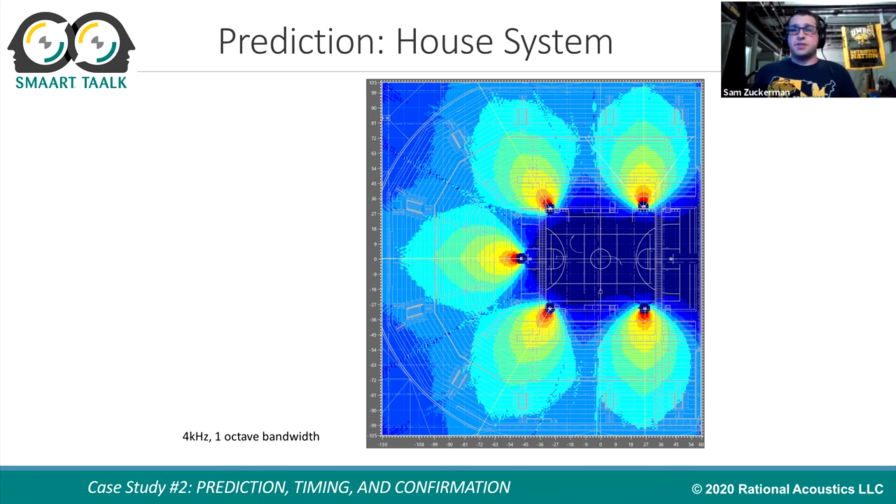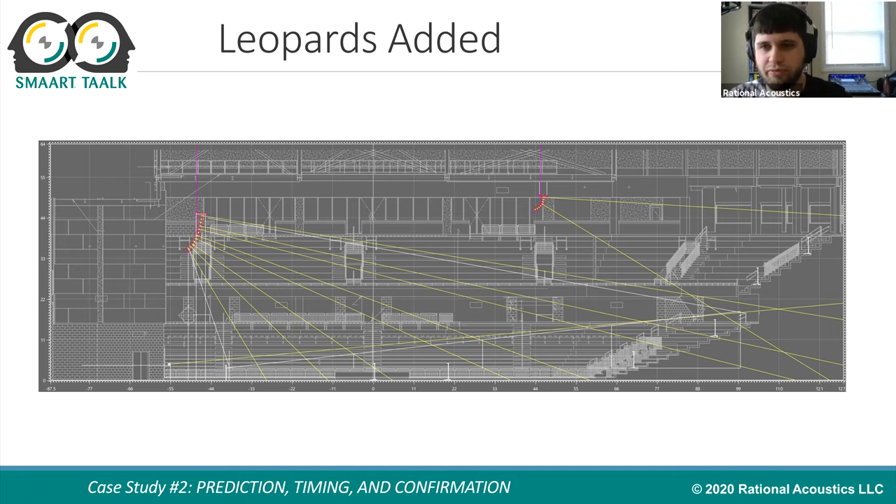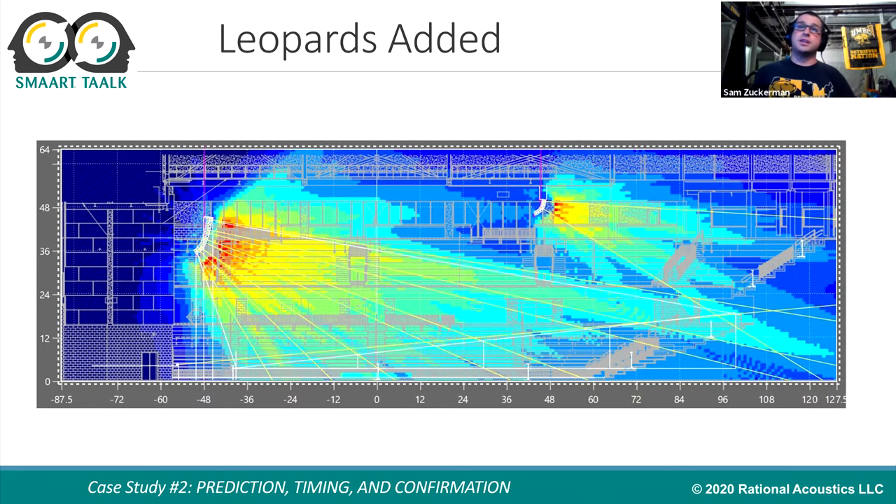The left-right arrays hung almost in line with where the basketball hoop might be, and you have to time them back to the stage area three times, making a decision about where you do that timing from. For this event, the main array used was 12 Leopards per side — 24 Leopards total — which was a decision based partly on coverage and partly on what was available. In a perfect world, you'd try to cover the whole place with a main hang and outfills, but with 12 per side it was enough to cover the lower seating section and the floor. For the upper section, the house Linas were utilized with the bottom half of each array turned off, covering only the top section as a delay system.